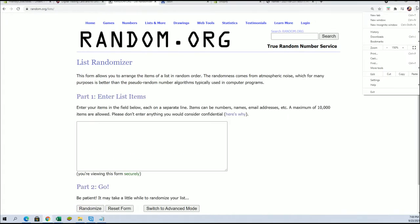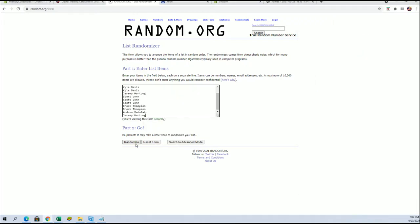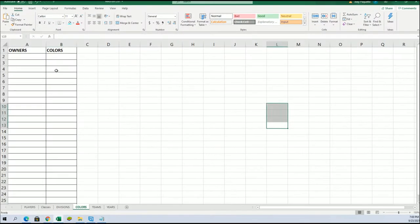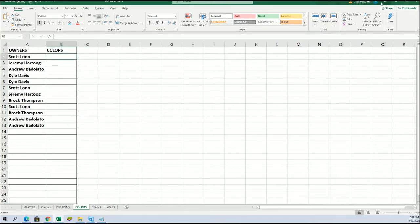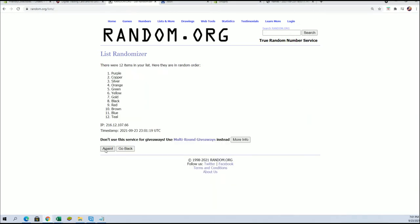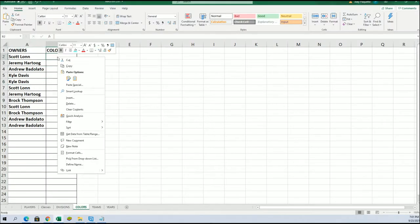12 flip names and colors, seven times each. Andrew B to Jeremy H. Scott L to Andrew B. Colors are next here tonight — black to yellow. Silver to black, all right.